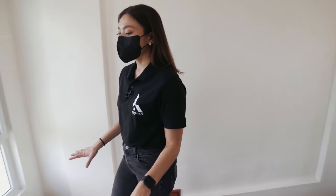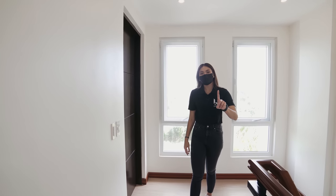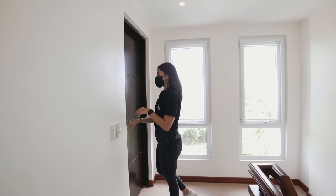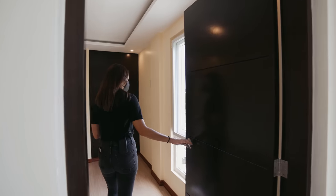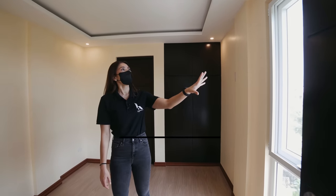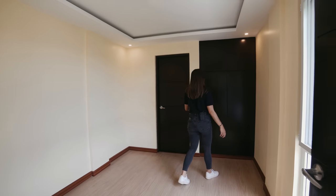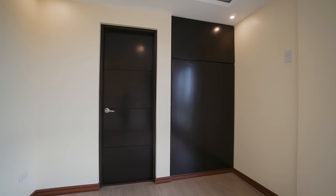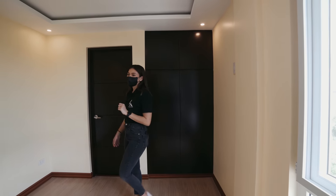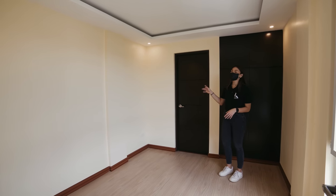So this is the third floor — same flooring, tiles with a wood grain design. This space has one bedroom, one family room, and one toilet and bath. Let's check out bedroom number one on the third floor. Very similar to the bedrooms downstairs — you've got windows, it's a blank canvas, do as you wish. You have your closet over here with lots of space. You can put your bed here, maybe some tables and a desk. And of course it comes with an en-suite toilet and bath.